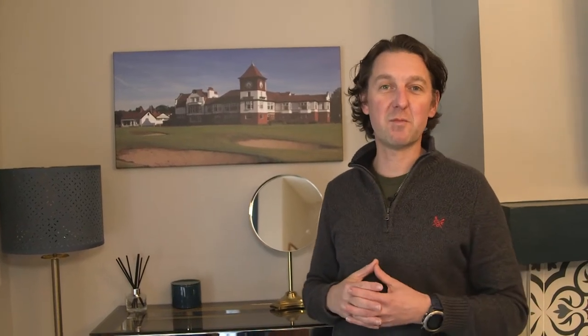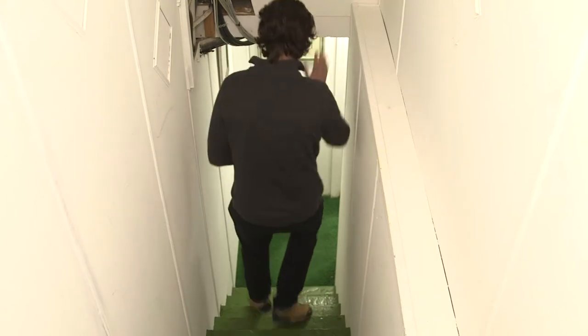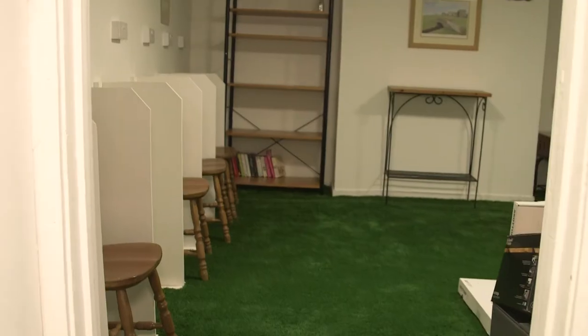Southport is particularly known for golfing, and that's one of our key markets. With the use of pictures we've highlighted the golfing element and made that clear on our marketing and website. I'll also show you a little trick downstairs that we've done to really encourage that golf market.